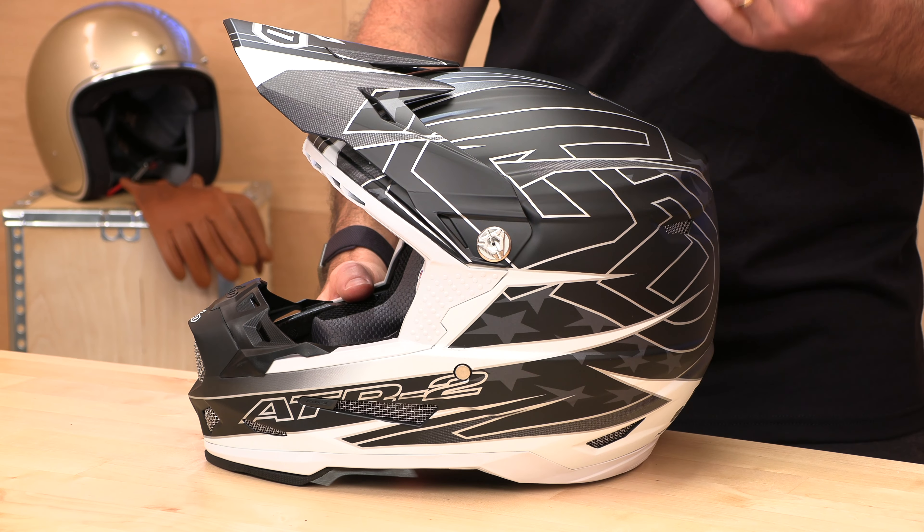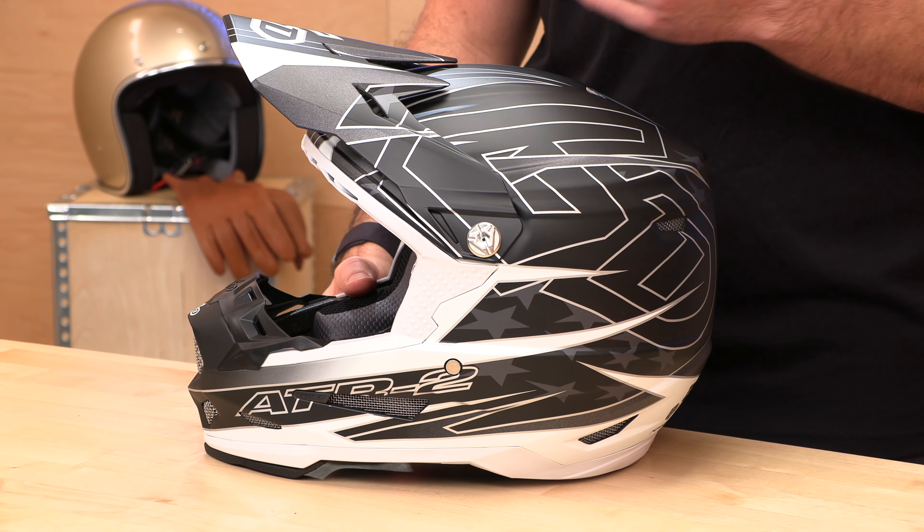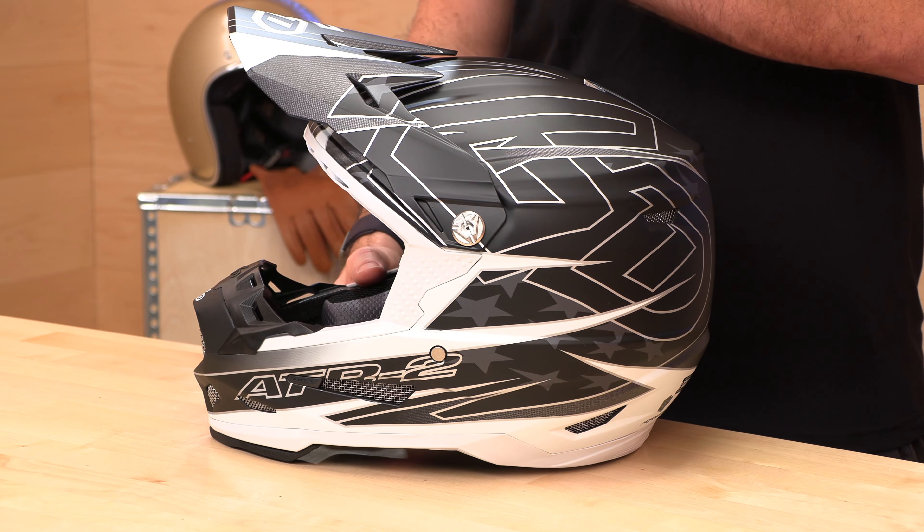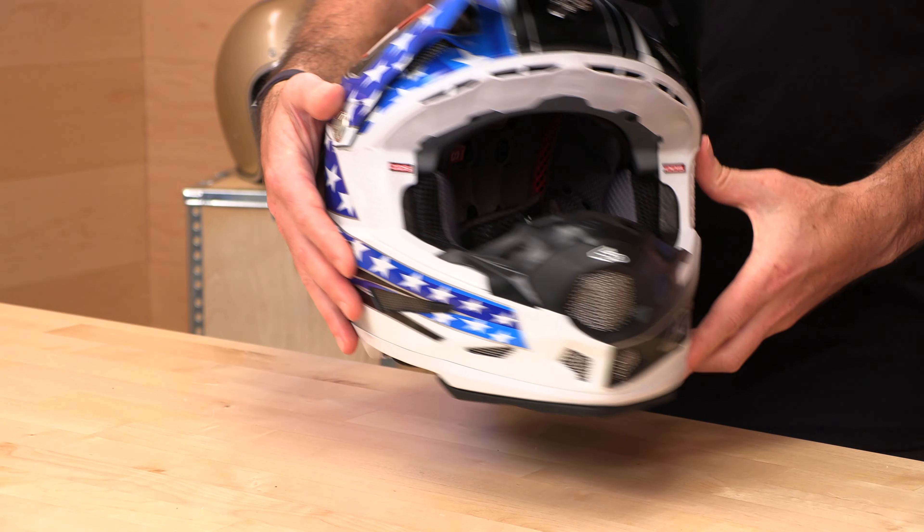The original ATR1 was a bit heavier at around 3.75 pounds, so that's a significant weight improvement. The helmet is DOT and ECE certified, comes with a three-year warranty and three shell sizes. They definitely improved the fit — it's an intermediate oval, runs true to size, from extra small all the way through 3X. So if you've got a bigger head, they've got you covered. Check the sizing chart at speedaddicts.com.